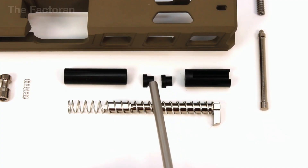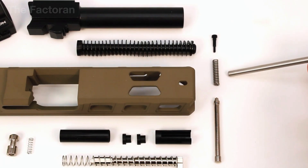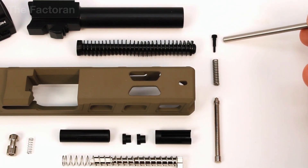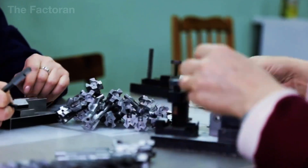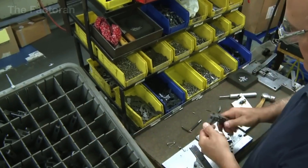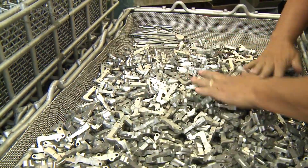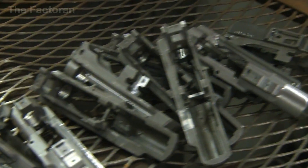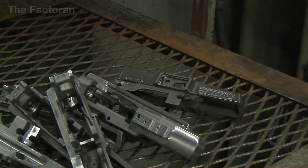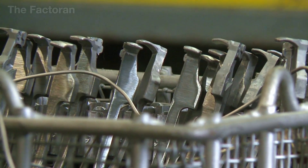These components are not created by chance. They are manufactured in parallel with the primary parts, using specialized stamping machines, bending presses, and dedicated casting molds. For elements requiring high elasticity, such as recoil springs, special spring steel is selected and subjected to a complex heat treatment process to maintain consistent hardness and durability over time.